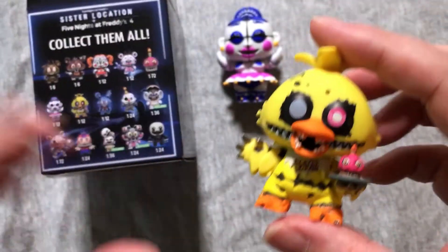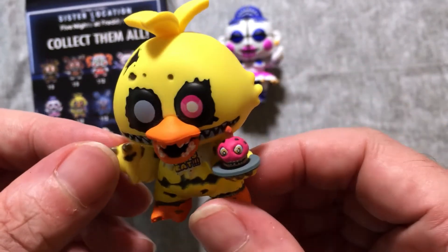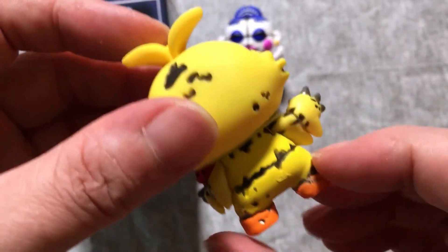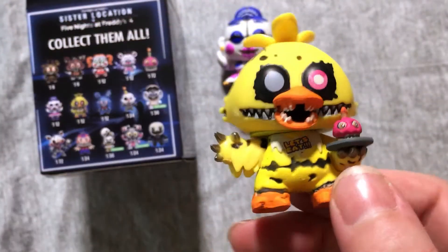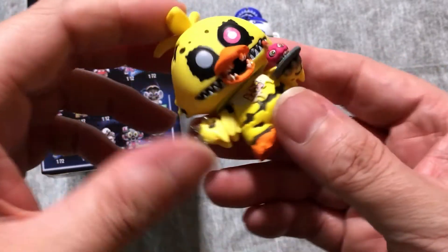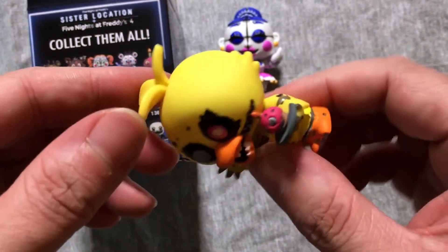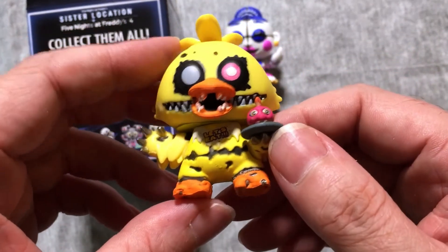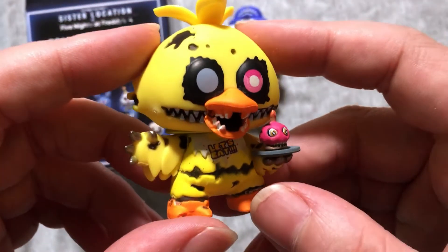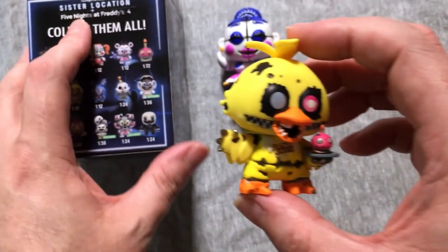Nope, I'm sorry — it's Chica! Oh, that's an awesome Chica. That's a 1-in-12 Chica, that's fine, that's all right. Let's take a little look around. I love that she's got the cupcake on the plate — it is a she, right? I think Chica's a she; again if I'm wrong, let me know. That's really cool though — great detail, nice paintwork. One of my favorite ones I've seen, actually.